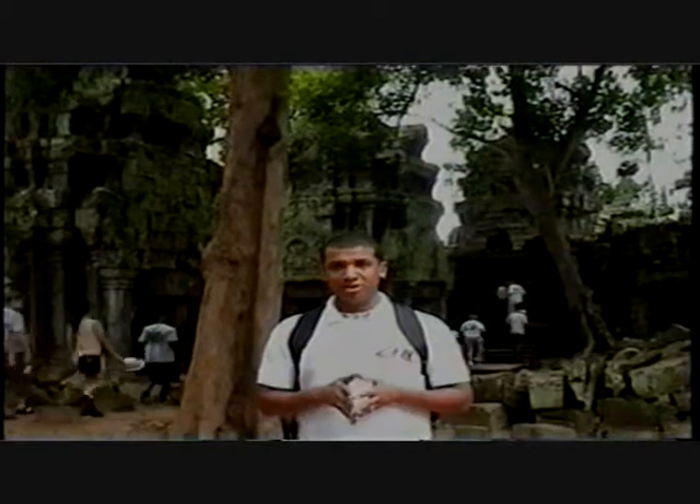We're in a temple right now that was built in the 11th century AD. It's one of the last temples that was built here in Angkor Wat. When it was abandoned, it was abandoned for good. And over the centuries, these huge trees have sprouted up. The Cambodian government wanted to tear them down, but the preservationists have prevailed and the trees will stay put as they have been for centuries.